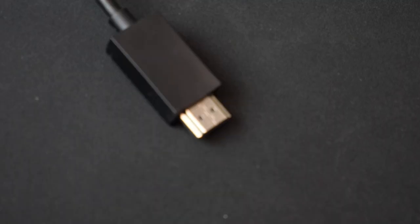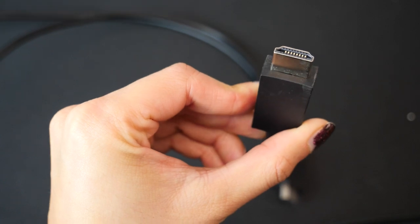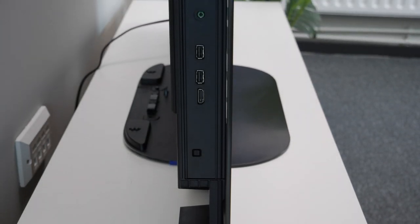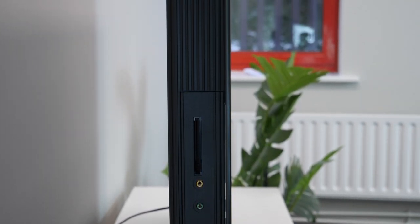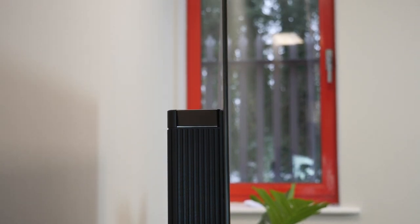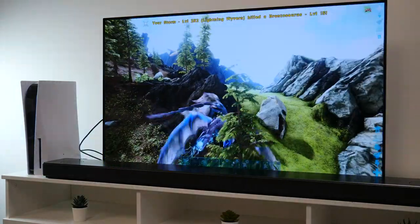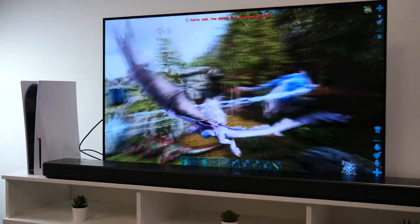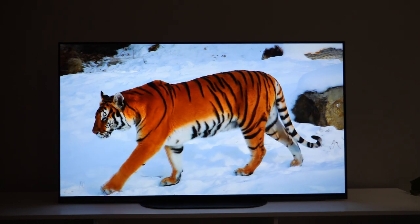You might think HDMI 2.1 is just a media interface and can't be that important, but that's actually not true at all. Your current TV most likely has HDMI 1.4 or 2.0, as you'll only find HDMI 2.1 on newer TV models. HDMI 2.1 is especially important as it allows you to run games at 4K 120 frames per second because it has enough bandwidth to do so. With HDMI 2.0, you can either run 4K but at a jittery 60Hz, or have smoother gameplay at 240Hz but at a lower resolution of 1080p.